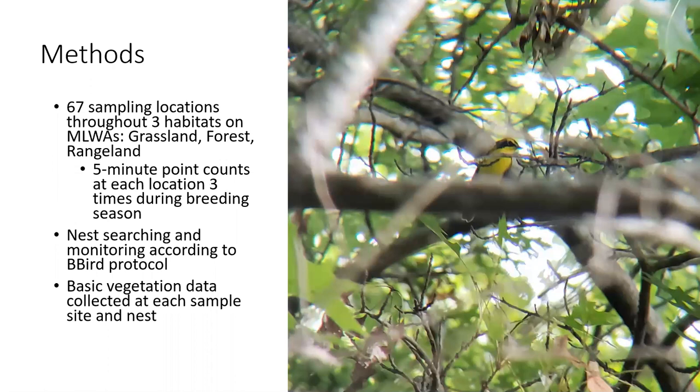For our methods, we are monitoring populations and densities through point counts, and we are also going to do some nest searching and monitoring. This pilot season, we identified 67 different sampling locations throughout three habitat types on the mine land wildlife areas: grasslands, forests, and rangeland. The rangeland is where they have been leasing out the wildlife areas to local ranchers to graze their cattle. We did our nest searching and monitoring near our sampling sites according to the BirdBand protocol, and we took basic vegetation data at each sample site and at each nest.